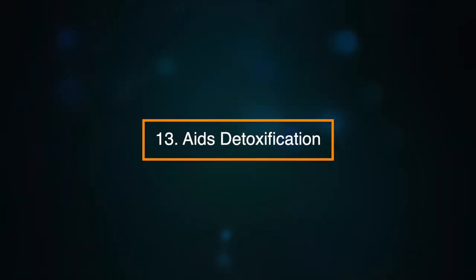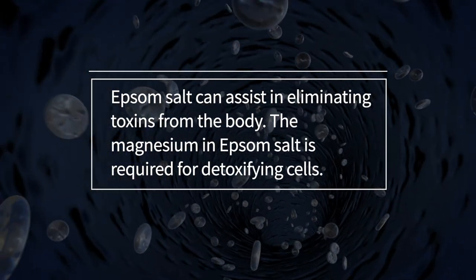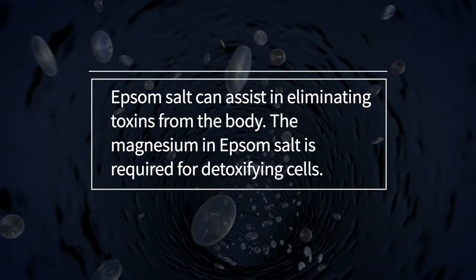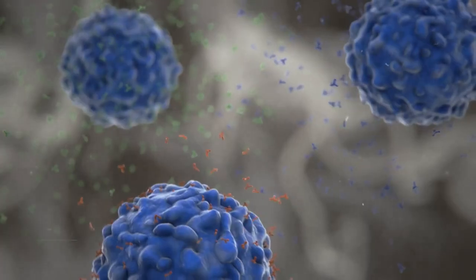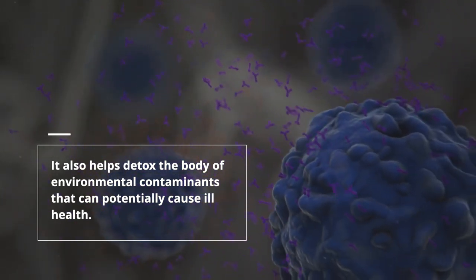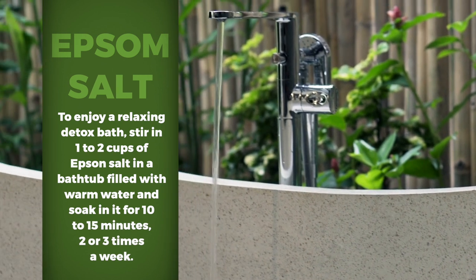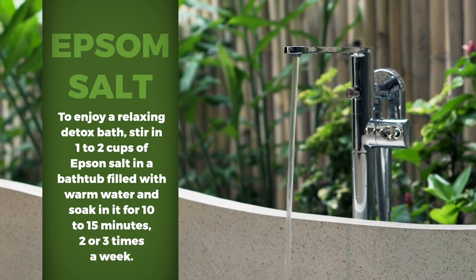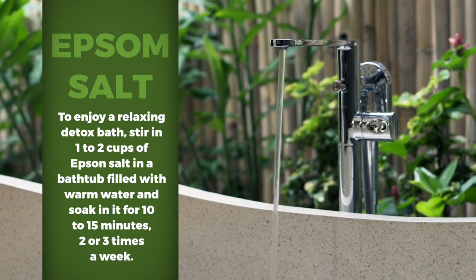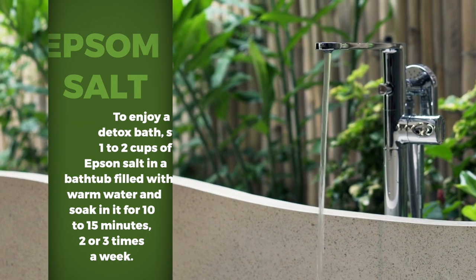Number thirteen: it can aid detoxification. Epsom salts can assist in eliminating toxins from the body. The magnesium in Epsom salts is required for detoxifying the cells. It also helps detoxify the body of environmental contaminants that can potentially cause ill health. To enjoy a relaxing detox bath, stir one to two cups of Epsom salts in a bathtub filled with warm water and soak for about ten to fifteen minutes, two to three times a week.